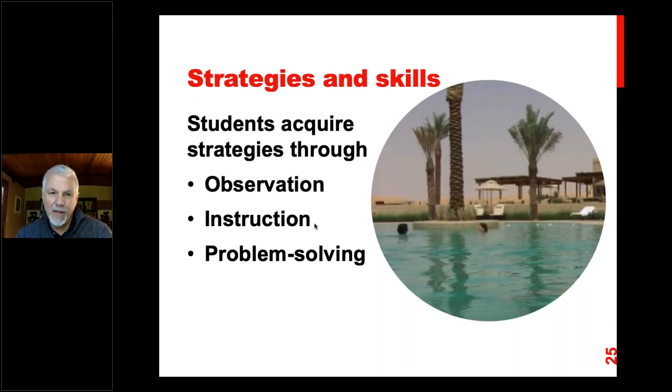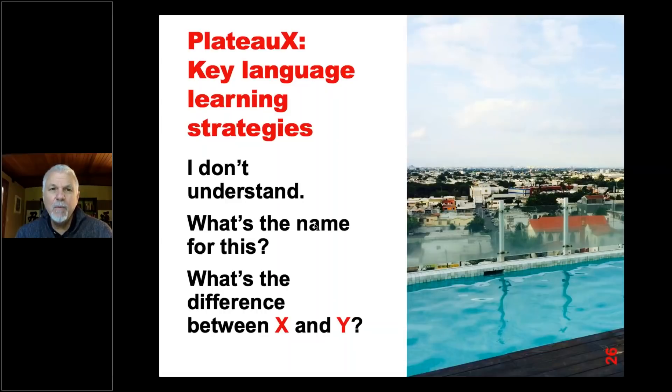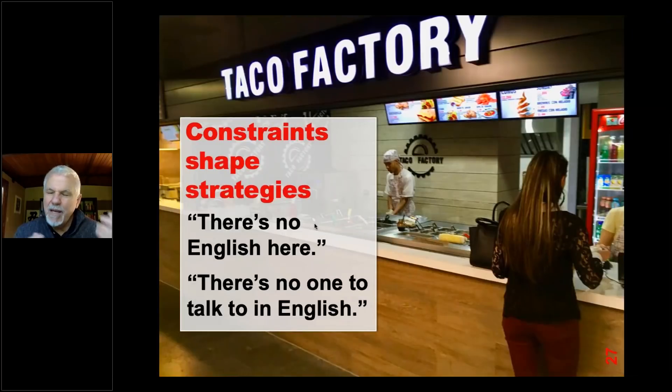We learn strategies usually in one of three ways: through observation, through instruction, or through problem-solving tasks. There are lots of plateaus we reach. For example, simple strategies like saying 'I don't understand' — I can say that in many languages. Then you go a little bit higher and say 'What's the name for this?' Go a little bit higher and ask 'What's the difference between this and this?' Those are opportunistic strategies for language learners to continue learning.